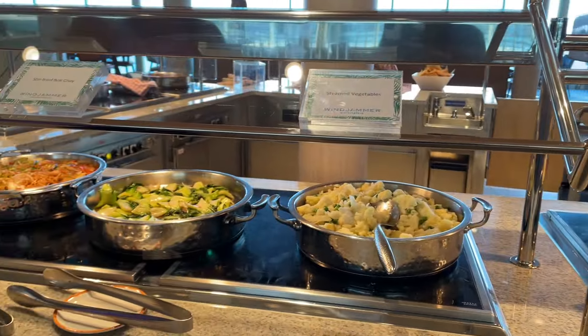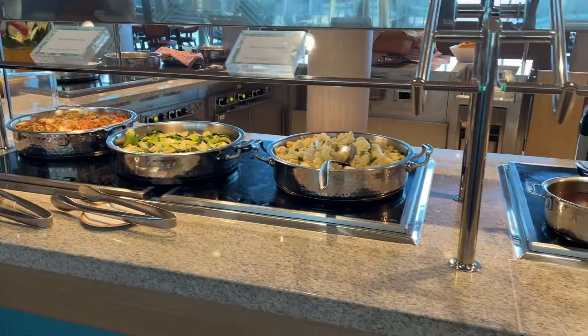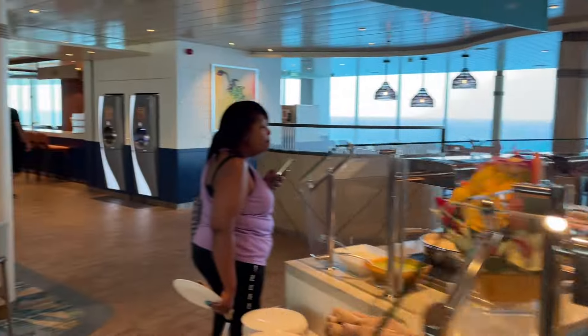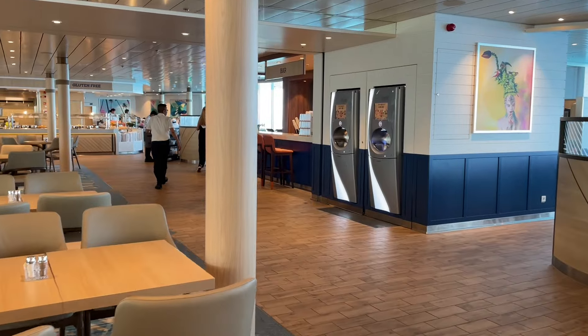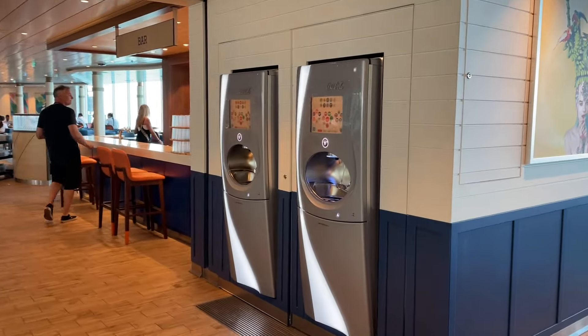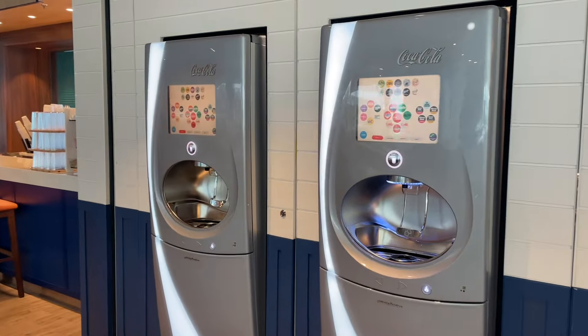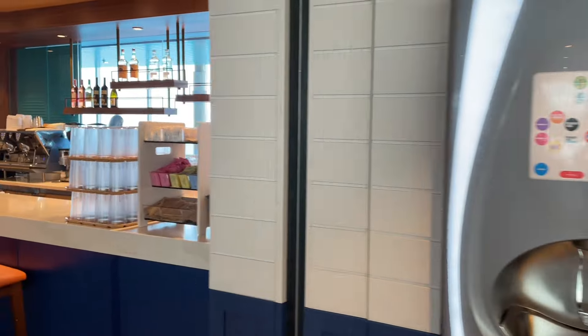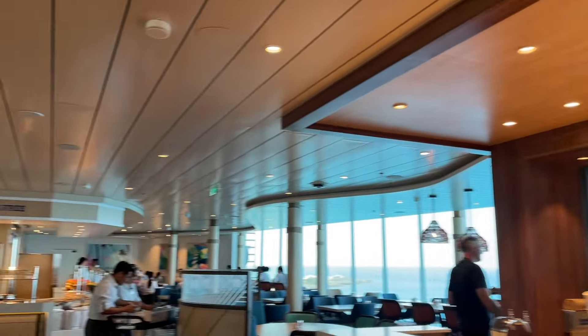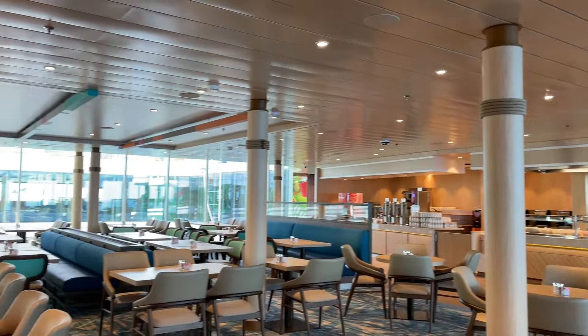You got some pad thai which is vegetarian I believe, and then bok choy, vegetables, pasta, baked goods — it's really amazing. And on this side, you have even more options. This is where the gluten-free section is. Of course you have your soda machines right there. You got a beverage or soda package, you can get your drink on here. There's a bar within the Windjammer. I'm going to give you a quick pan around — there's plenty of seating.